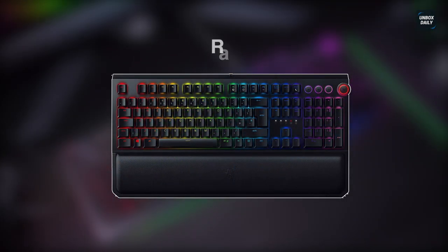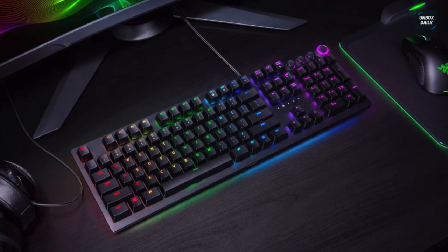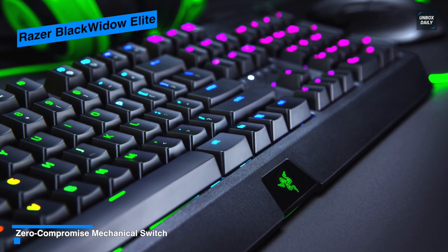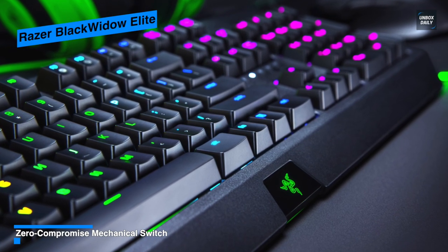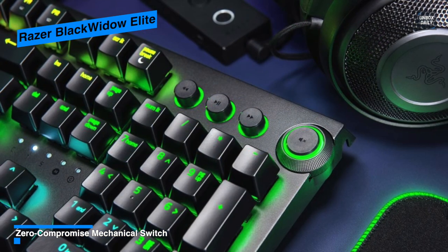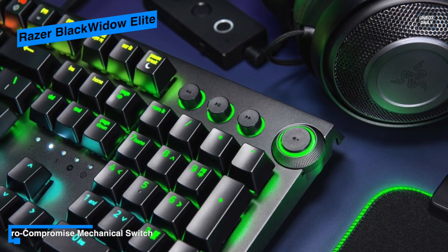Next is the Razer BlackWidow Elite. This BlackWidow Elite is a full-size board with high-end materials and premium features. Its hefty keyboard weighs around 2.9 pounds thanks to its metal top plate, which gives the keyboard a thoroughly premium feel. The key switches are exposed above the plate and are painted black to keep the aesthetic reasonably clean.